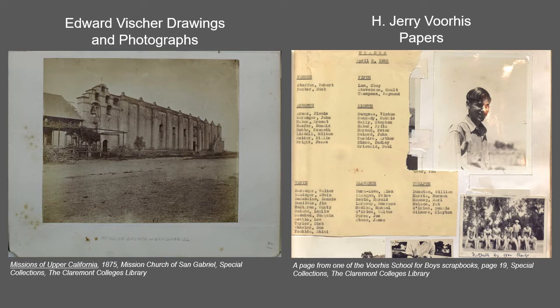The Edward Vischer drawings and photographs are accessible through the CCDL. Best known for his pencil sketches of California landscapes throughout the 1860s and 1870s, Vischer sketched a wide variety of scenes and objects, but most commonly the California missions, trees, mountains, and rural scenes.